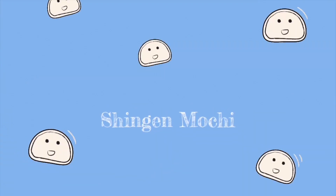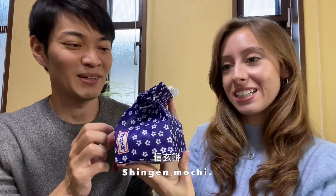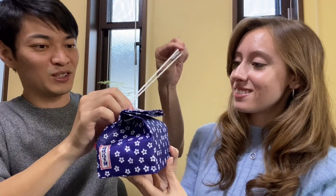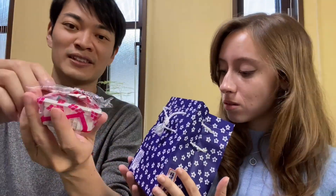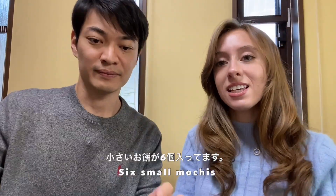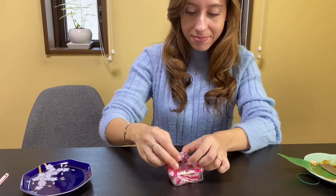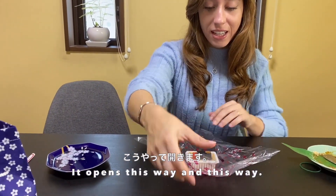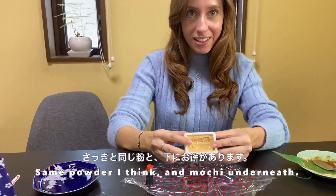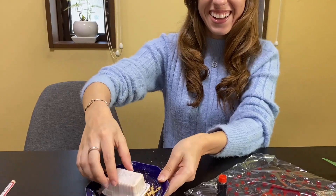The last one is this really fancy Japanese mochi. Six small mochi pieces. Open this way and this way - there's a sauce container, the same powder I think, and the mochi is underneath. Tada!